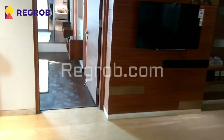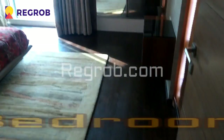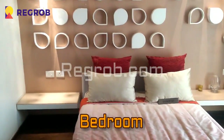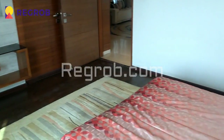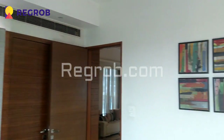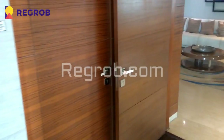Now we are moving towards the bedroom area. And here comes the first bedroom of this 4 BHK flat. Here you can see the beautiful interior work has been done, with laminated wooden flooring. And here is an attached washroom with this bedroom.